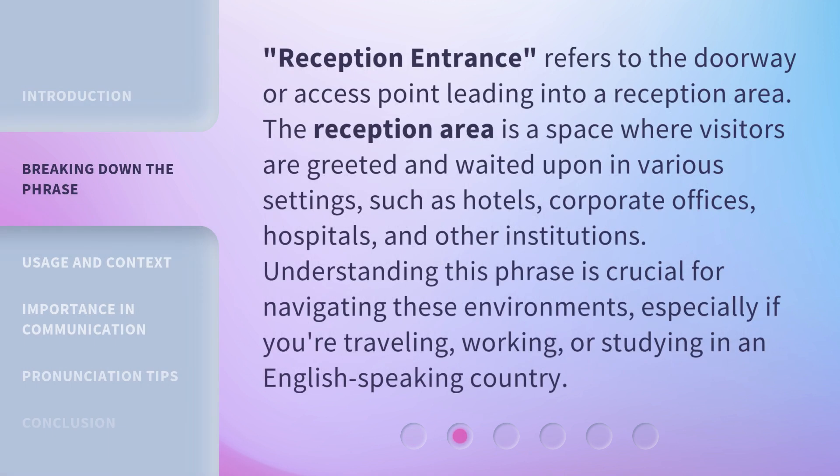Reception Entrance refers to the doorway or access point leading into a reception area. The reception area is a space where visitors are greeted and waited upon in various settings, such as hotels, corporate offices, hospitals, and other institutions. Understanding this phrase is crucial for navigating these environments, especially if you're traveling, working, or studying in an English-speaking country.